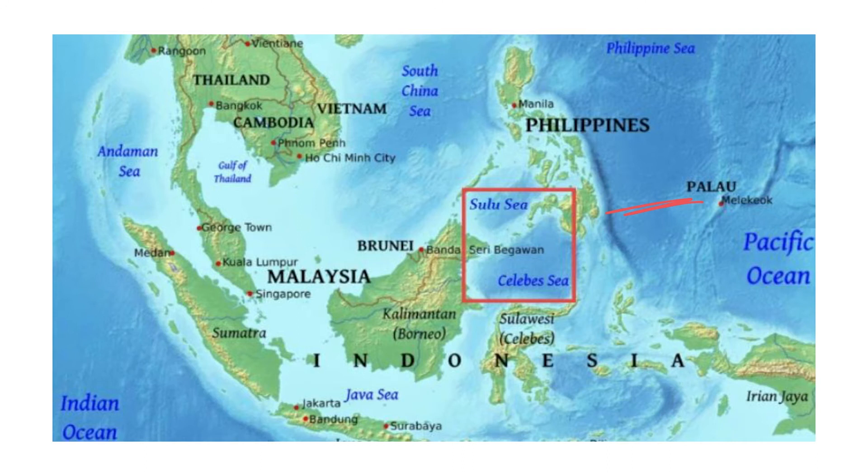The border between the Celebes Sea and the Sulu Sea is at the Sibutu-Basilan Ridge. Strong ocean currents, deep sea trenches, and sea mounts combined with active volcanic islands result in complex oceanographic features.